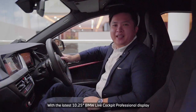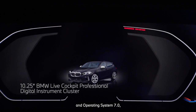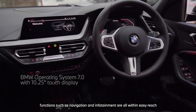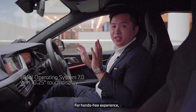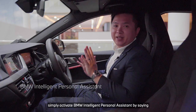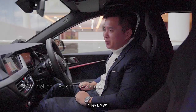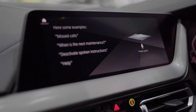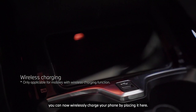With the latest 10.25-inch BMW Live Cockpit Professional Display and Operating System 7.0, functions such as navigation and infotainment are all within easy reach, even when driving. For a hands-free experience, simply activate BMW Intelligent Personal Assistant by saying, Hey BMW. Forget about messy cables — you can now wirelessly charge your phone by placing it here.